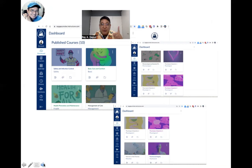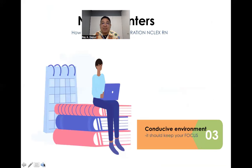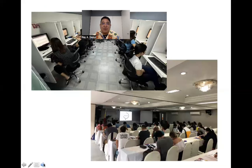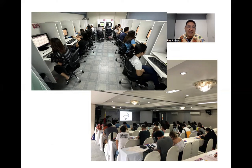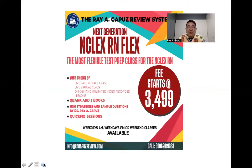We also have course shells you can open anytime, anywhere with eight available activities. You need to be in a conducive environment to keep your sense of focus. The Ray Gapuz system is the only test preparation center in the world with its own next generation NCLEX simulation room, free to use. Classes are kept to a comfortable minimum number of students. The Next Generation NCLEX Flex class starts at 3,499 and includes three books, live face-to-face or virtual class, on-demand video lessons, a Q-bank, three blocks, NGN strategies, and sample questions.